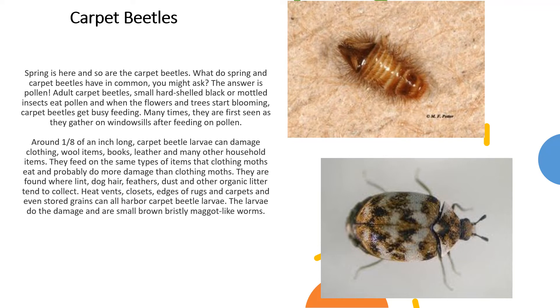Heat vents, closets, edges of rugs and carpets, and even stored grains can all harbor carpet beetle larvae. The larvae do the damage and are small, brown, bristly, maggot-like worms. The picture on the top is the carpet beetle larvae — you can see those bristles around its body. The picture on the bottom is the adult carpet beetle, and you can see it has that calico-like color to it.